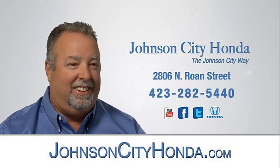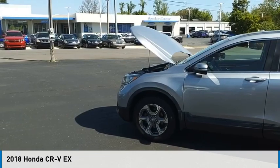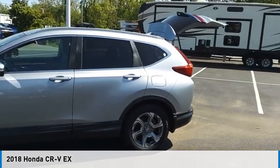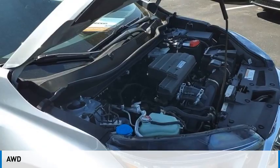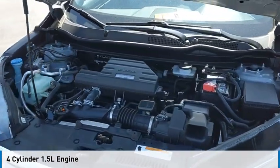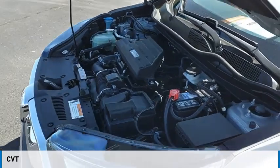Johnson City Honda. We are pleased to show you the 2018 CR-V. This vehicle is powered by all-wheel drive, four-cylinder, 1.5 liter engine and comes with a continuously variable transmission.